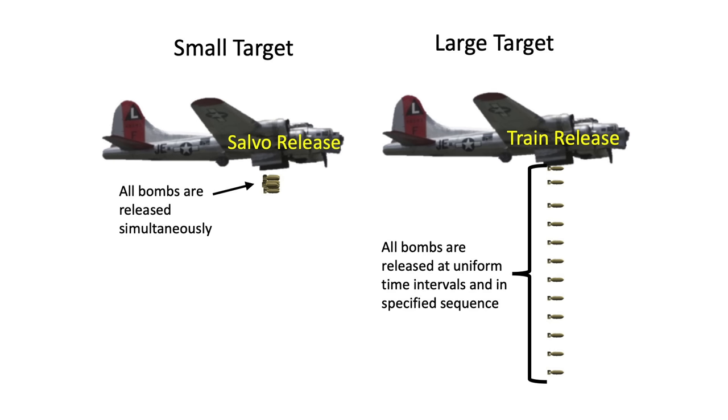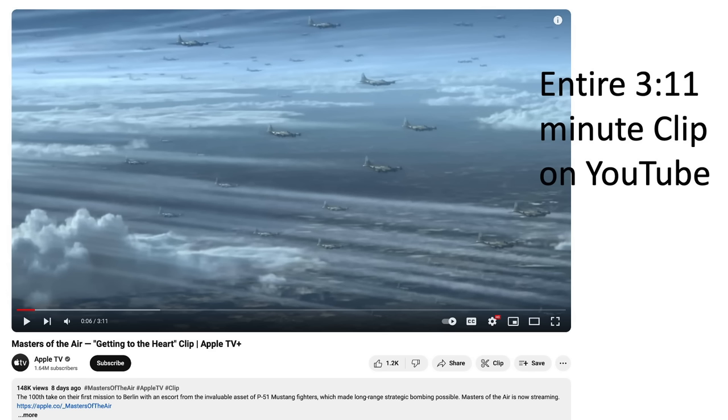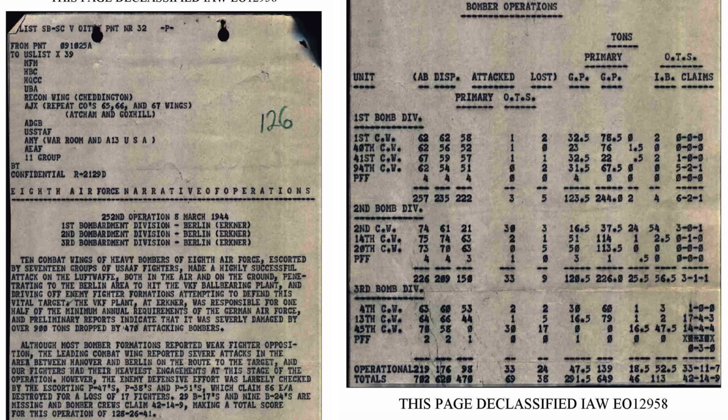All of the footage shown is part of a 3-minute clip publicly released on YouTube by the Apple TV channel. A summary narrative of the March 8, 1944 mission is shown on this page from a declassified 8th Air Force Narrative of Operations.